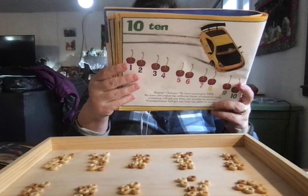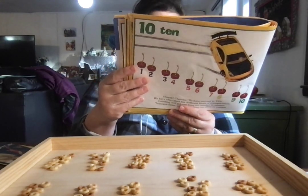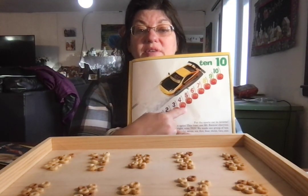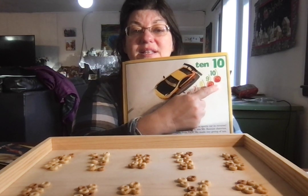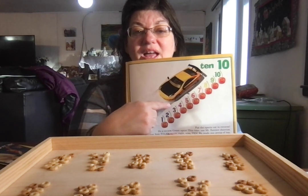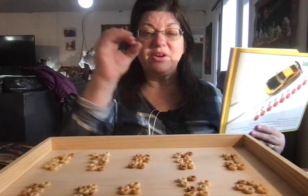Put the sports car in reverse — do a review. Count again; this time, use Mount Rainier cherries: one, two, three, four, five, six, seven, eight, nine, ten. We can count backwards: ten, nine, eight, seven, six, five, four, three, two, one. Zero.